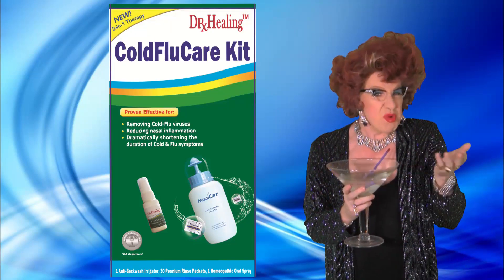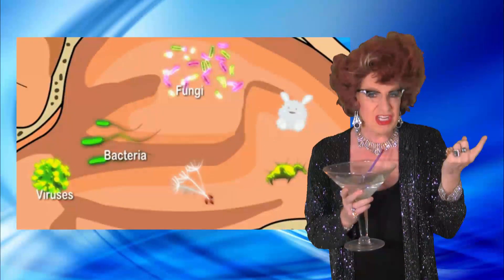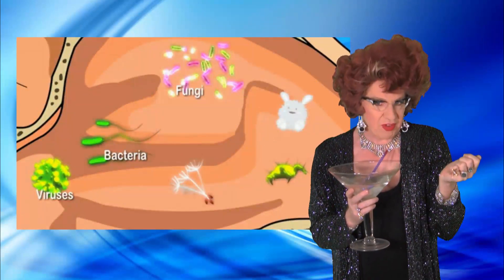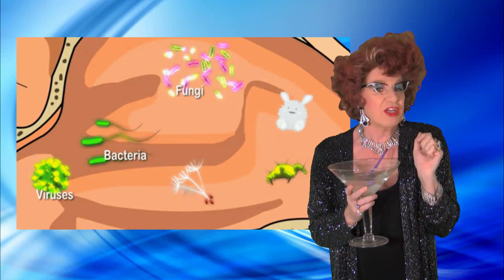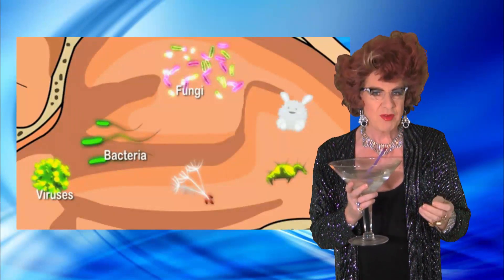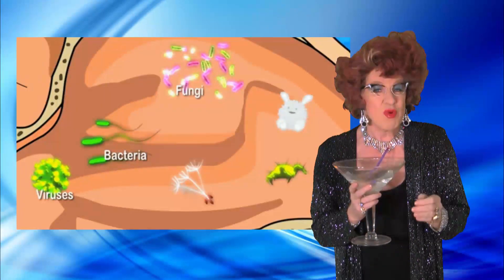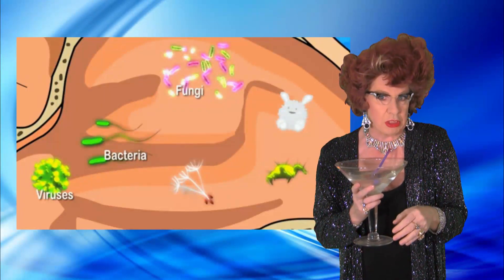During the cold season, you inhale more cold viruses from the air. Medical studies show your nose is the perfect place for these viruses to grow and cause infection. You don't have a drug to kill these cold viruses, but you can use Dr. Healing's Cold Flu Care Kit to remove them. And it's so easy and safe, a five-year-old can do a good job.